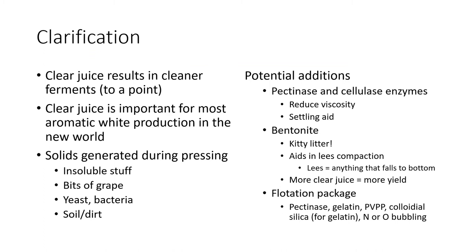Now at the clarification stage: clear juice results in a cleaner ferment — less off-flavor and aroma production — up to a point. Over-clarifying stresses yeast, since yeast like to sit on things during fermentation. Almost all white wine production involves clarified juice, so for a clean, technical, aromatic white wine we probably want some pretty clear juice. We're getting rid of insoluble solids generated during pressing: grape bits, dirt, and microbiology like yeast and bacteria. Pectinase and cellulase enzymes added during the press cycle reduce juice viscosity, helping everything fall to the bottom in a natural settle.